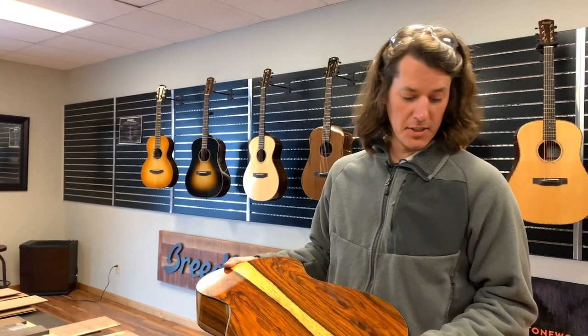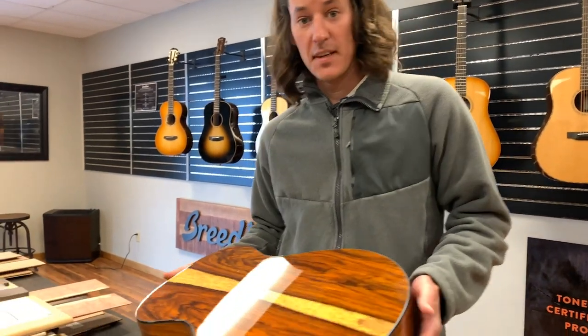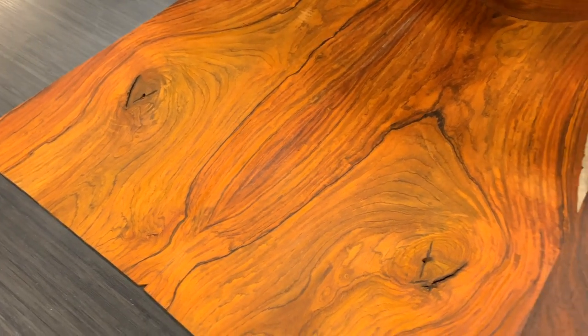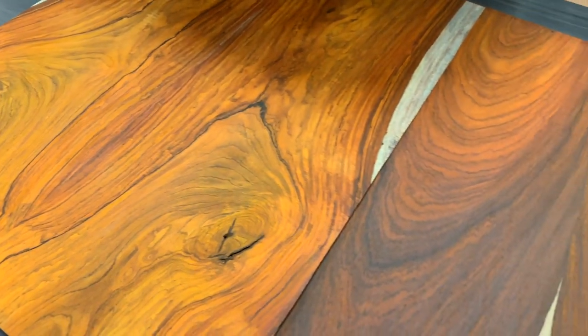I'm Miles, the production manager here at Breedlove, and we're in the workshop today just checking out some cool tone woods. One of the great things about being able to work here is all the exotic woods that we get to use and make into guitars. They're aesthetically beautiful. We've got some cocobolo here right now and I've got a legacy concertina.